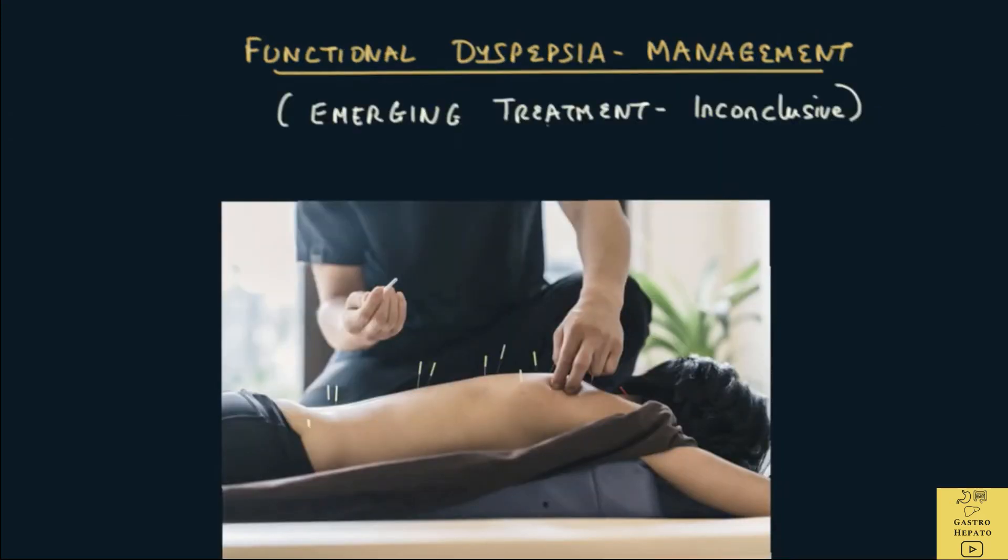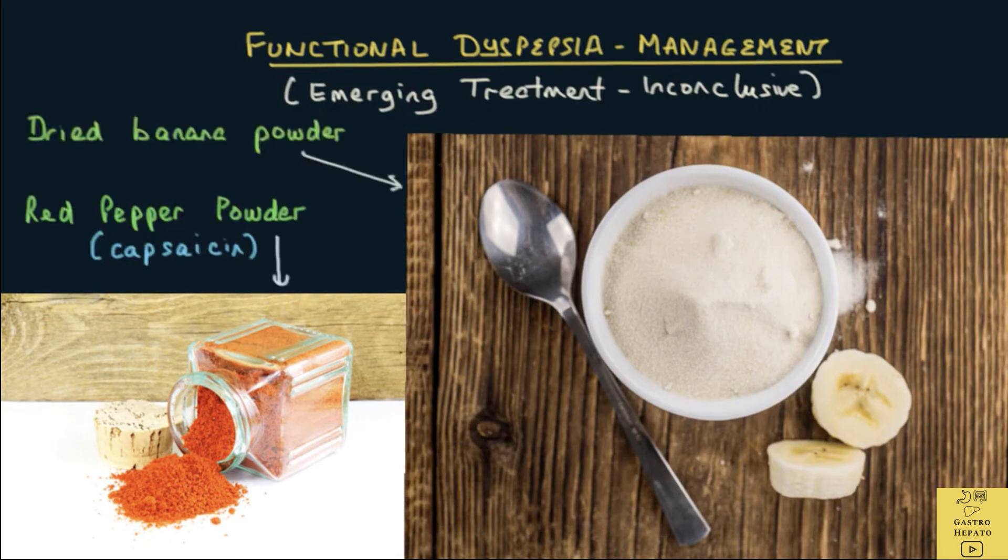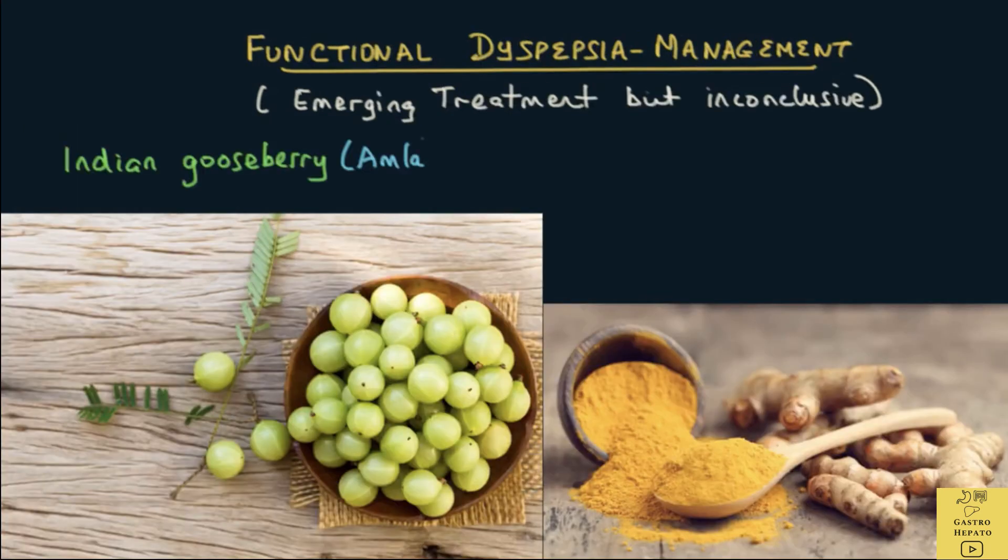Some emerging treatments that have been tried but are still inconclusive include acupuncture, red pepper powder or capsaicin, and dried banana powder. This also includes Indian gooseberry or amla, and turmeric or curcumin.